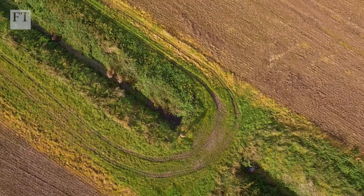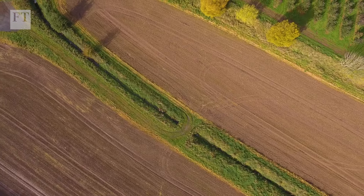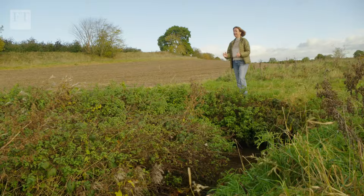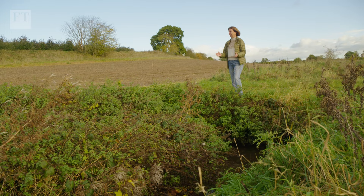Jo's farm is engaged in England's Countryside Stewardship Scheme, which subsidises good practices such as grass buffer zones between fields and watercourses. We need to be supported though for these things that we're doing, because obviously we're taking land out of production.